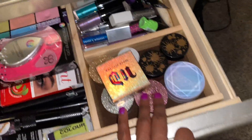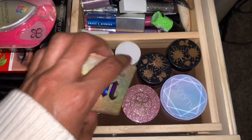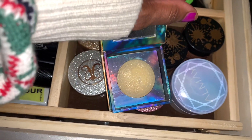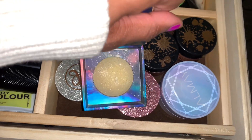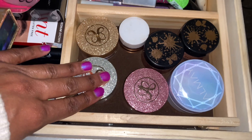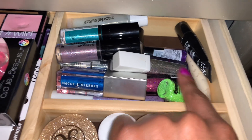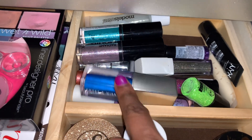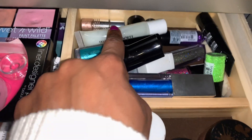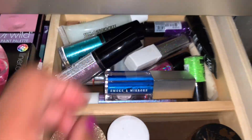I got a UV light here, and here are some powder highlighters — the Urban Decay space powder, which is green and very cute. I had this for my birthday. Then I have my Anastasia Beverly Hills. And here I have all of my loose glitters, glitter glues, liquid eyeshadows, and liquid eyeshadow glues.